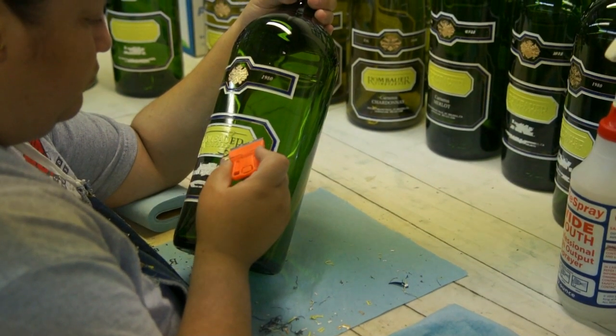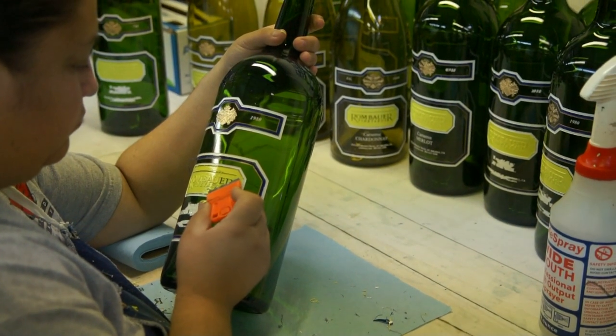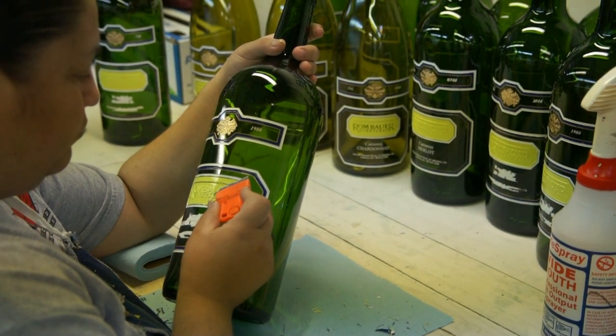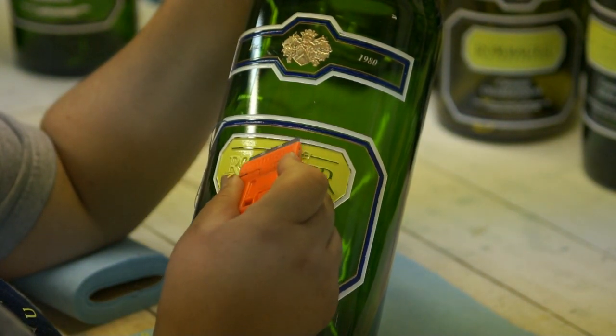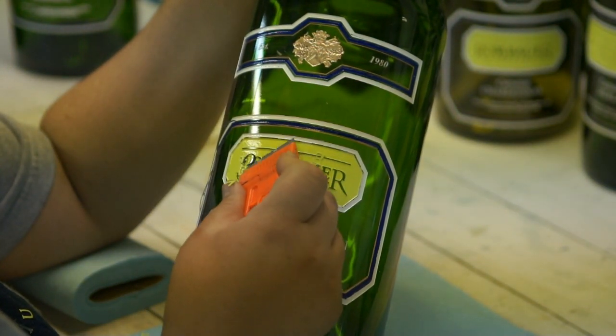Here is Alma very carefully cleaning the stencil off of a fully painted bottle with a razor blade. Super care is required here to avoid scratching the glass or ruining the paint job.